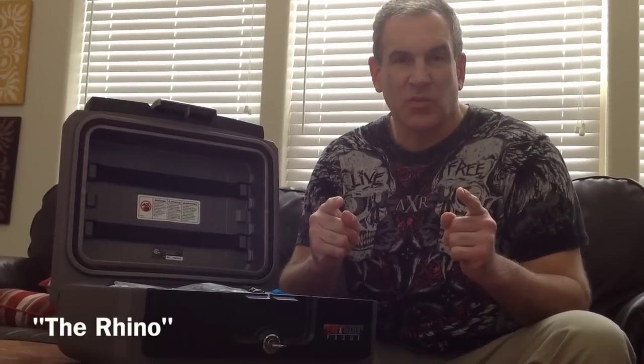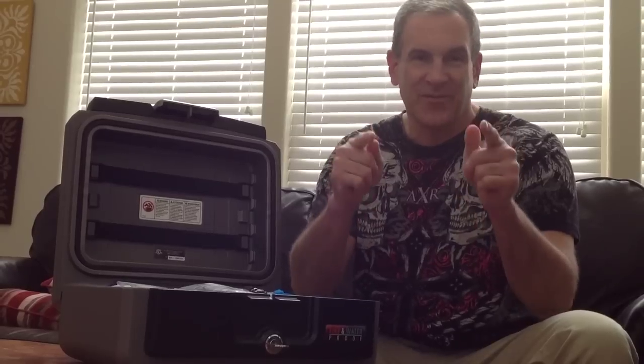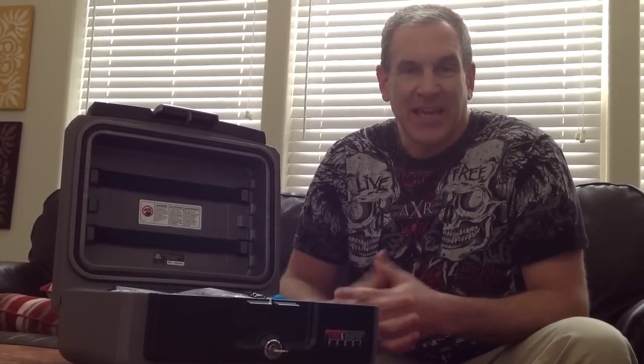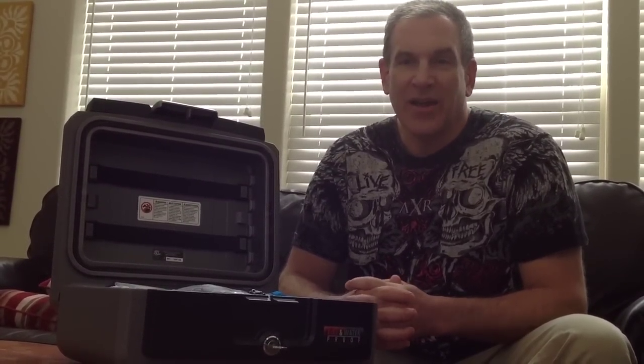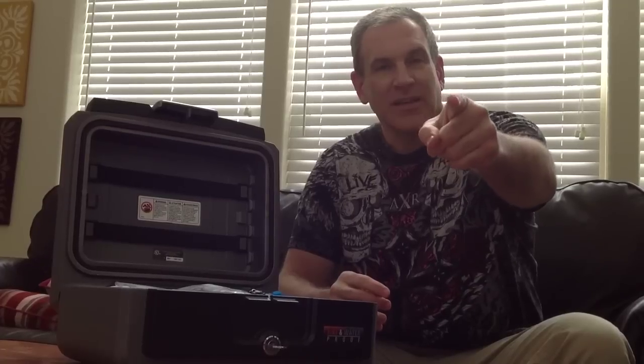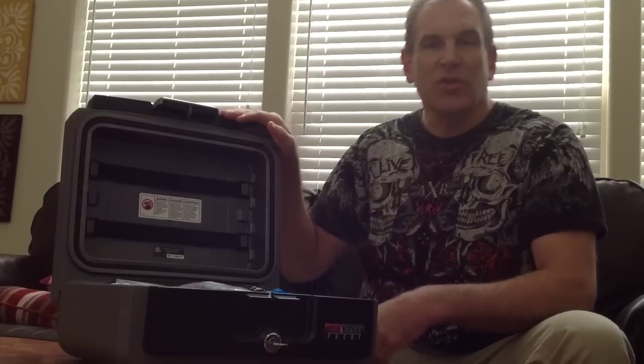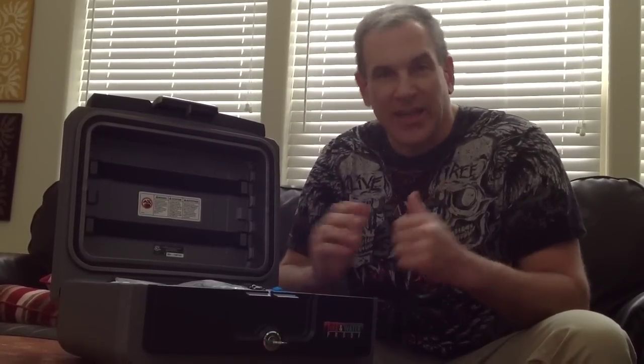Hey, it's me, the Rhino — Survival Skills 101. I am the Bruno Mars of survival, except I can't dance, I can't sing, I can't play an instrument, I'm not black, I don't have any money, and Bruno Mars probably doesn't do anything survival. But still, we have a lot in common. Anyway, today I want to show you the importance of having a safe and what to put in that safe.